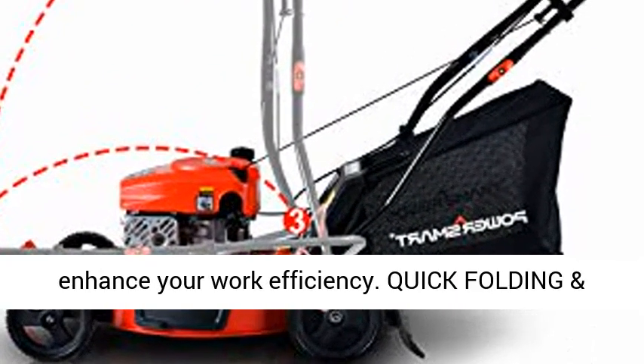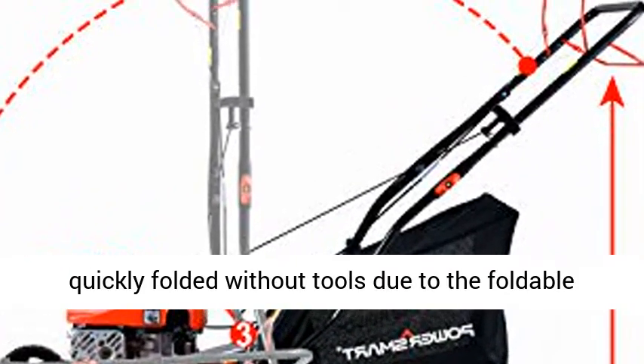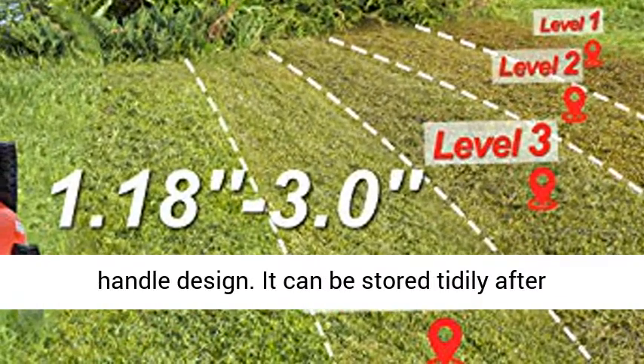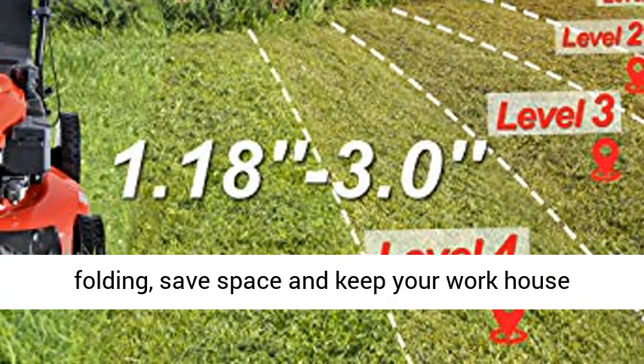Quick Folding and Tidily Storage: the gas-powered lawn mower can be quickly folded without tools due to the foldable handle design. It can be stored tidily after folding, saving space and keeping your workspace organized.